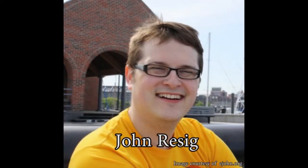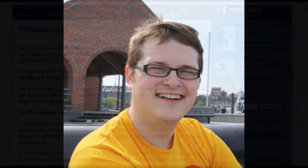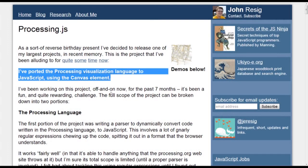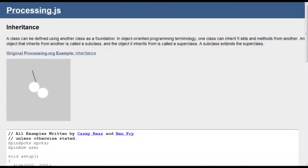Processing is still used today in a variety of projects and development environments. However, it wasn't until 2008 that the next great step came to pass. In May of that year, John Resig, a computer programmer and entrepreneur best known for his work on jQuery, announced on his blog a processing-related project he had been working on for the past seven months. Using the canvas element, an HTML5 element used to create dynamic scriptable rendering of 2D objects, he had ported the processing visualization language to JavaScript and dubbed it Processing.js.